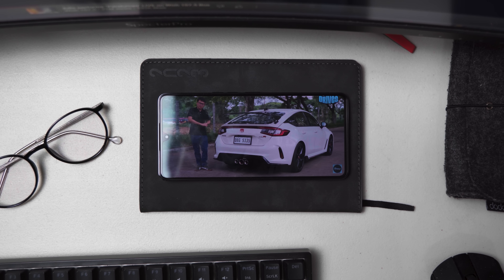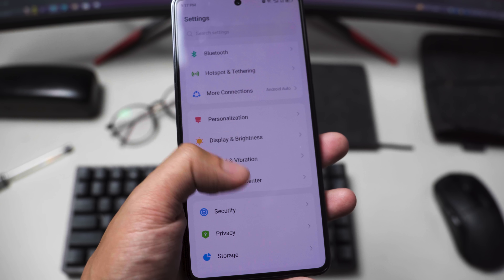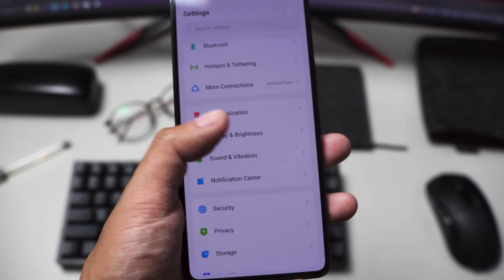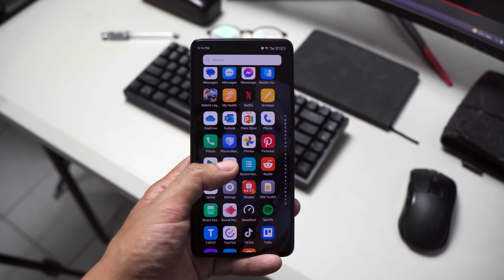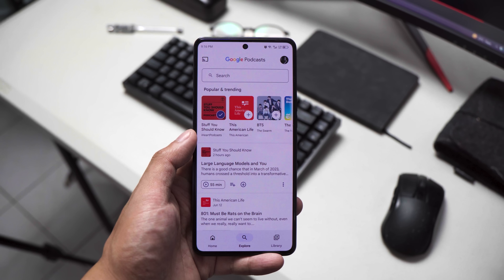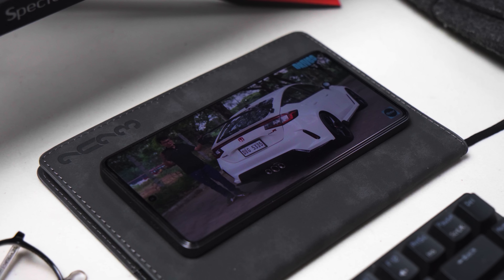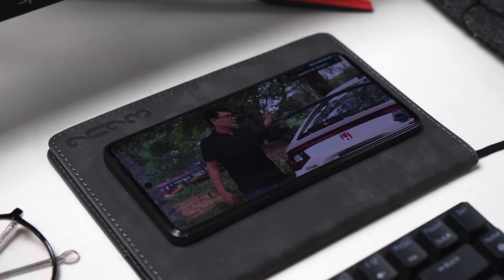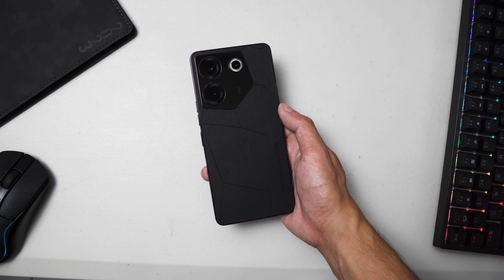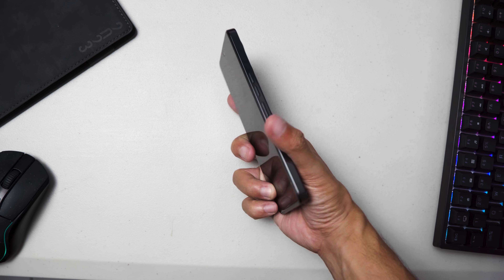That's basically the Tecno Camon 20 Pro 5G. Should you buy it? I think so. You do have to watch out for the cons of this device, but if those cons don't affect your daily use, this phone is just fine. It's not as polished as the competition, but Tecno has something special going on here. Hopefully they improve every release, because we could be looking at the next Redmi killer.